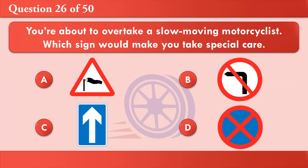You're about to overtake a slow-moving motorcyclist. Which sign would make you take special care? A. B. C. D. The correct answer is A.